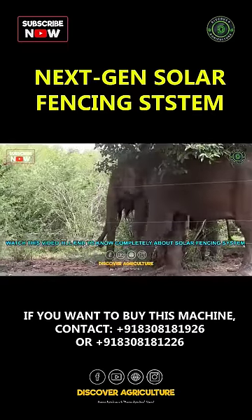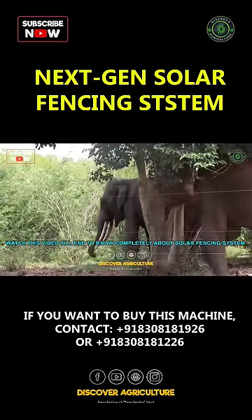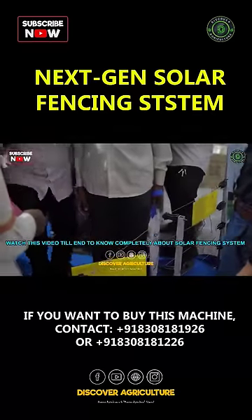Be it animals, be it humans — and we support animals from wild boar to as big as elephants.